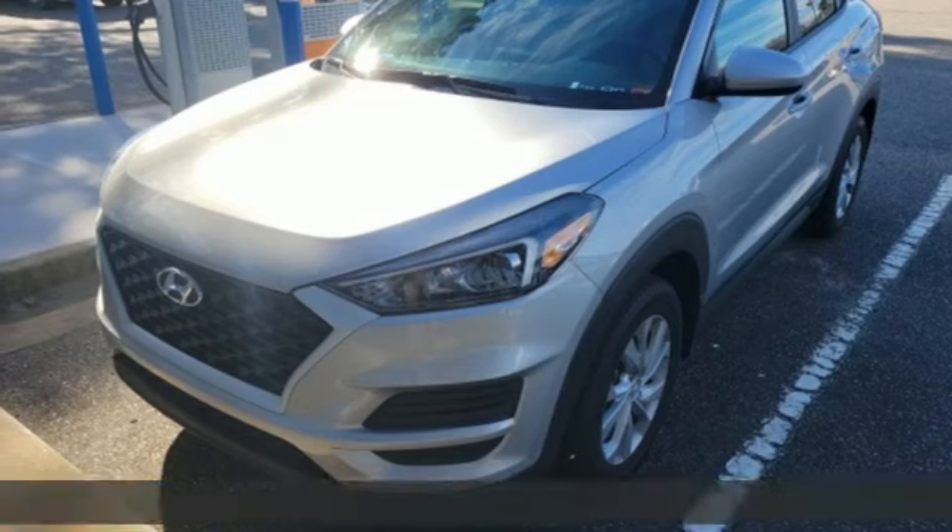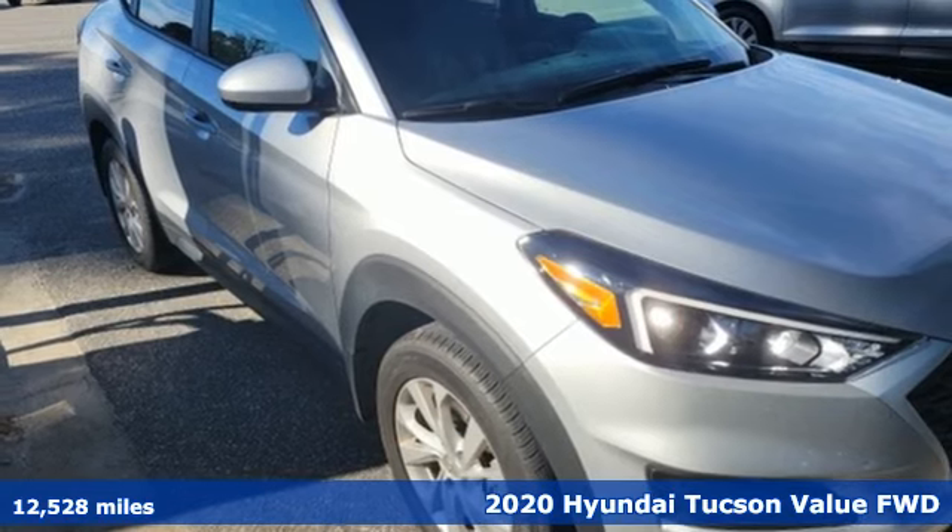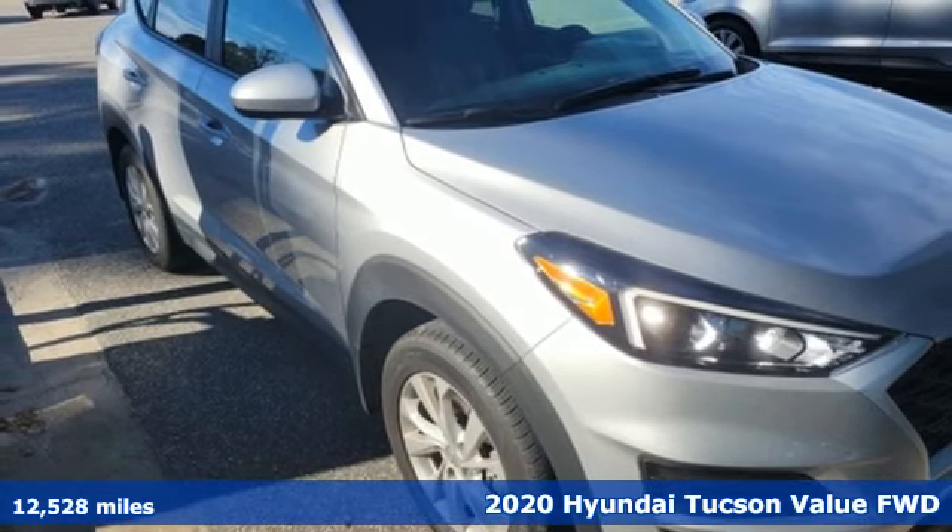Here's a 2020 Hyundai Tucson. Hyundai's attention to detail means a better driving experience for you. It boasts an impressive list of features like these.